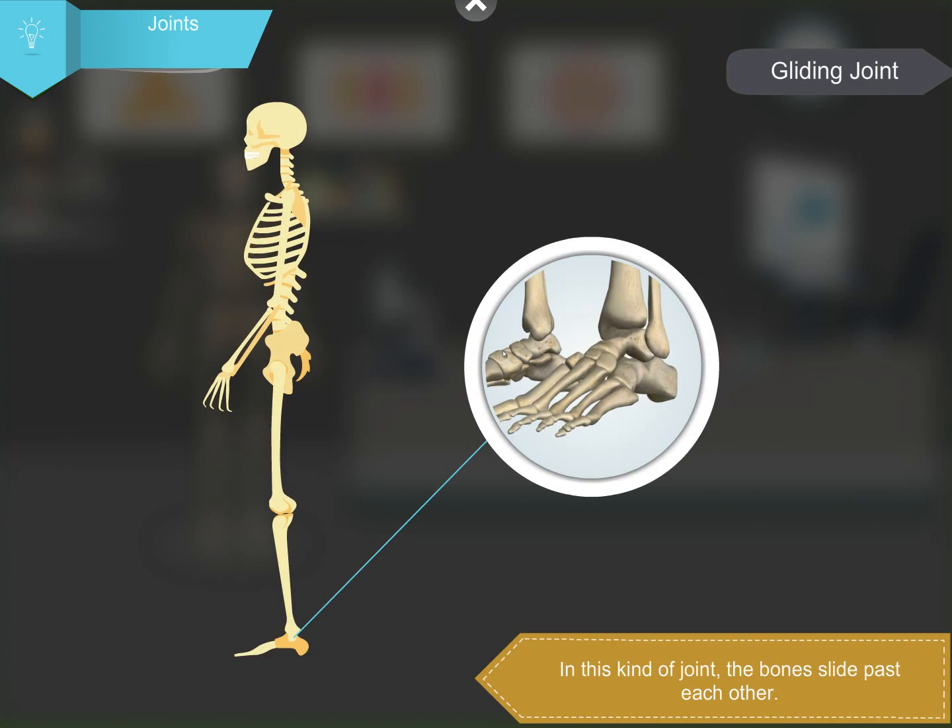In a gliding joint, the bones slide past each other. Gliding joints are present in the ankles, wrist, and the vertebrae of the backbone.